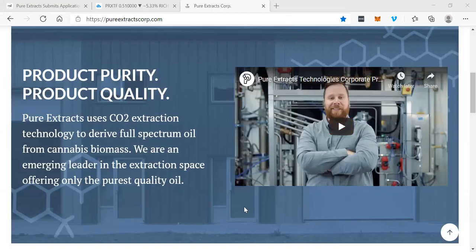Hey guys, this is Rich from RichTVLive, and I want to talk to you today about Pure Extracts, which has some big news. First and foremost, Pure Extracts uses CO2 extraction technology to derive full-spectrum oil from cannabis biomass. We are an emerging leader in the extraction space, offering only the purest quality oil, and they're also in the psychedelic space.